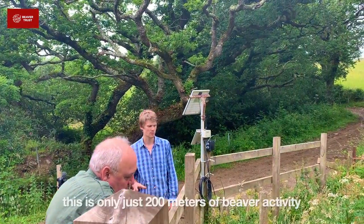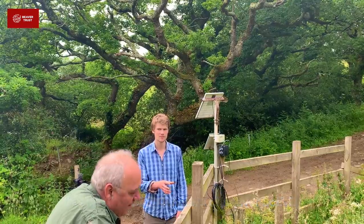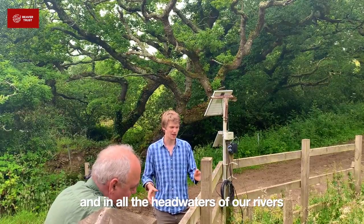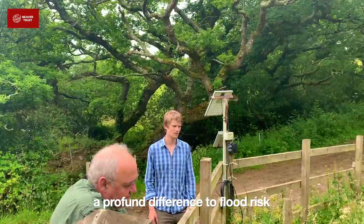The height of the flood peak was cut back by a minimum of 25%. And it's really important to remember that this is only about 200 metres of beaver activity. So if we had this along the entire length of this river, and in all the headwaters of our rivers, that would make a huge difference to reducing flooding. It would make a profound difference to flood risk.